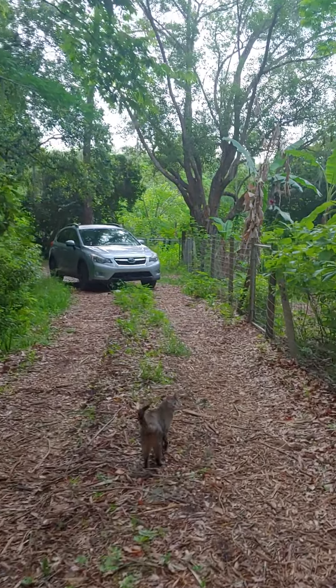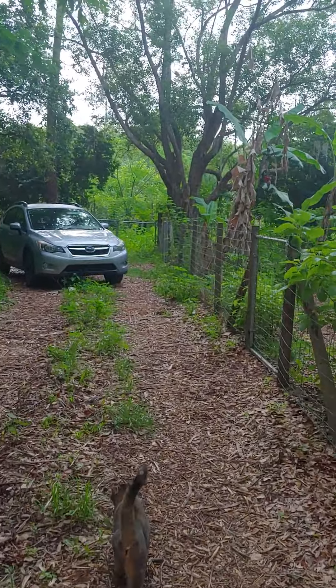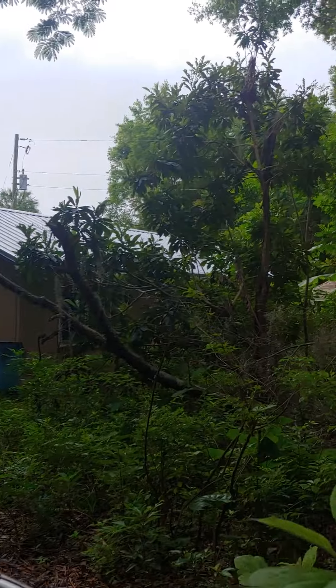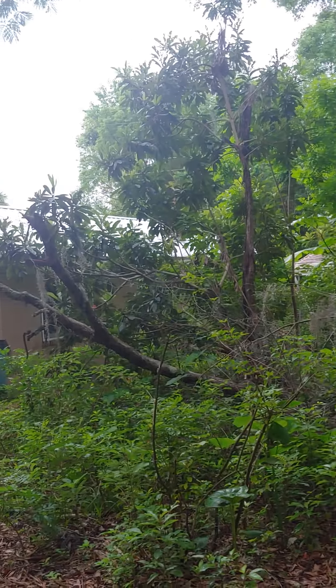Say hi to Selah — she wants to be a star! She's the youngest and beats up the other two pretty good. Anyway, I thought I'd show everybody around a little bit.